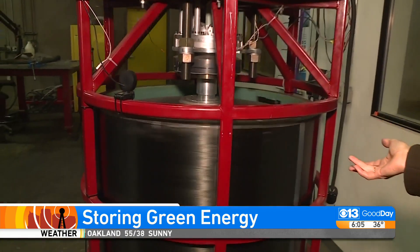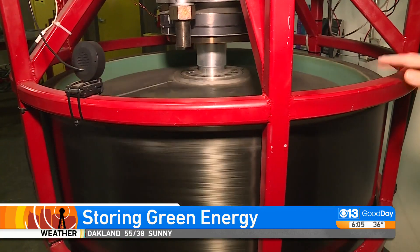One of the problems with solar power is what do you do when the sun goes down? At this point in time, it's more expensive to store it than to create new energy.